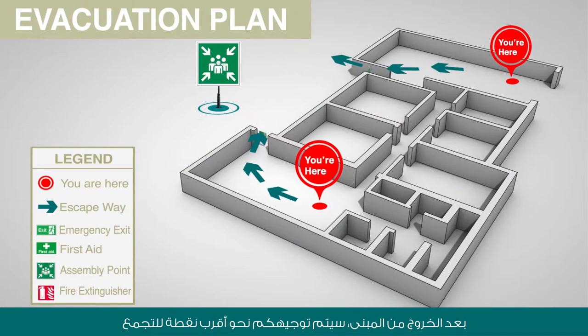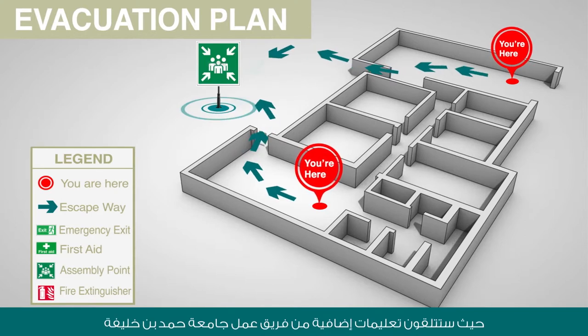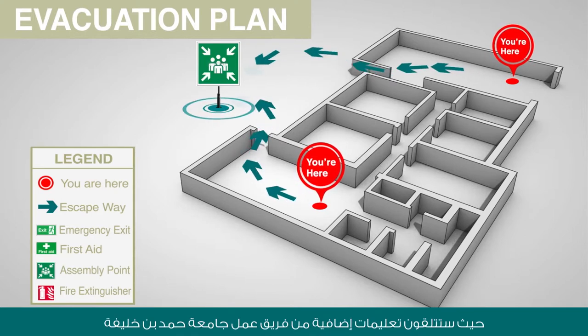Once outside, you will be directed to the nearest assembly point where you will receive further instructions from the HBKU security team.